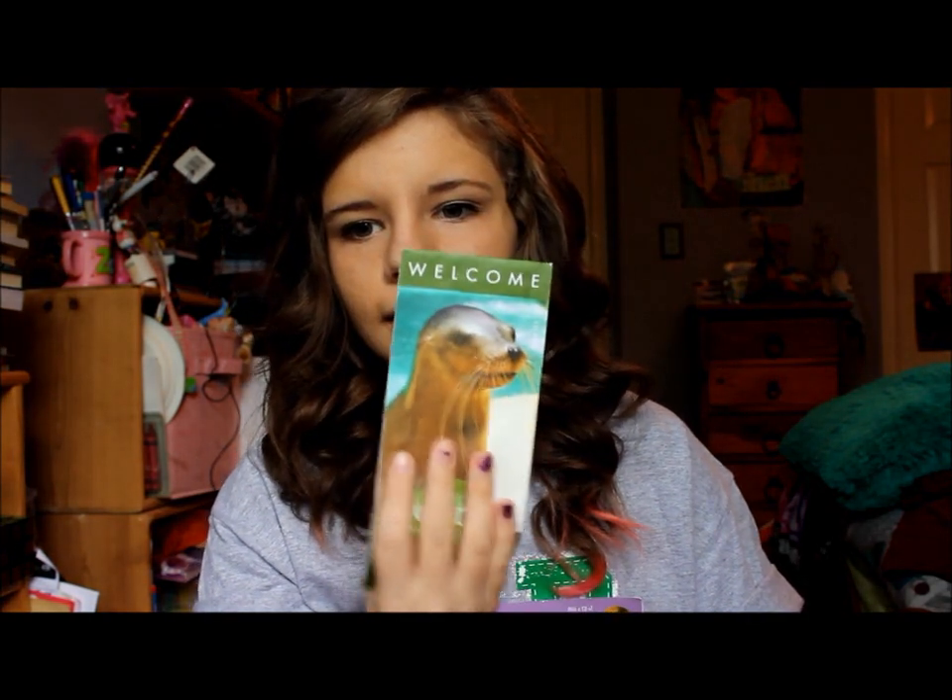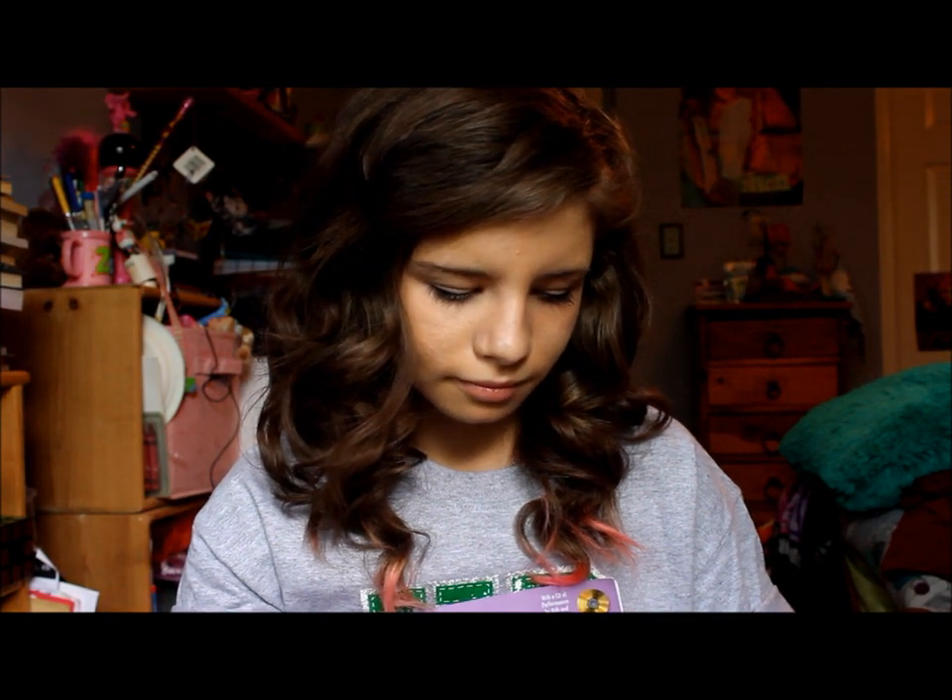I also have this little packet thing from when I went to the zoo — it's like a welcome packet, and it has a little otter on it. It's cute.